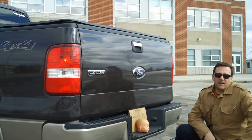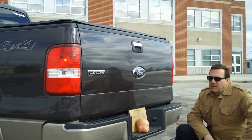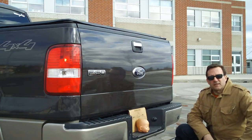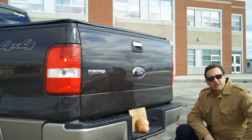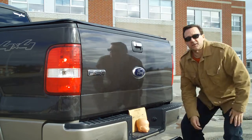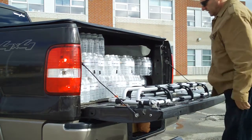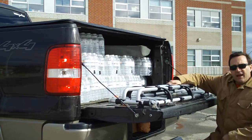Hi guys, John again. I got another thing I want to show you that I needed to buy — I didn't think I needed to buy it until my son decided to buy a KTM motocross bike. We went to go pick it up and when I picked it up it was longer than the truck bed, so the back wheel came off the back of the truck.